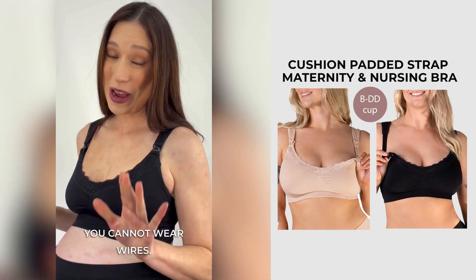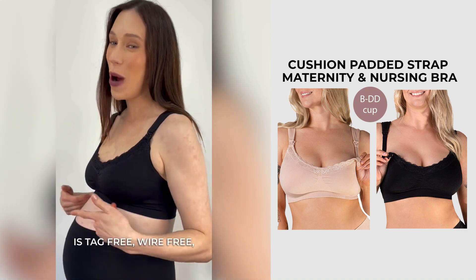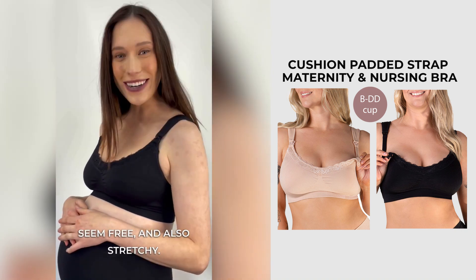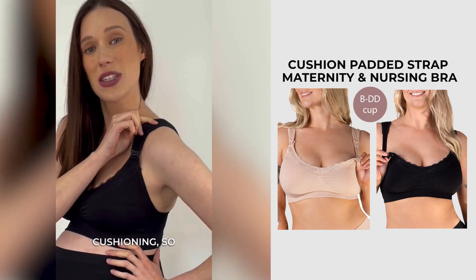During maternity you cannot wear wires and they dig in. The BeFree bra is tag free, wire free, seam free, and also stretchy. The straps are very wide and they also have cushioning so it does not dig in.